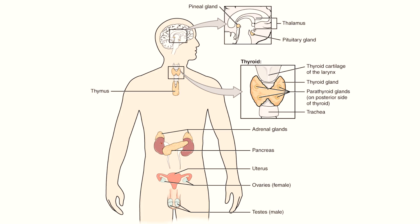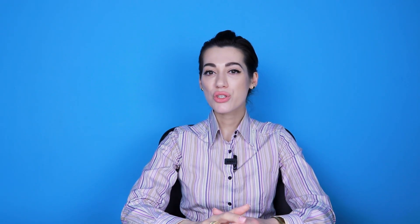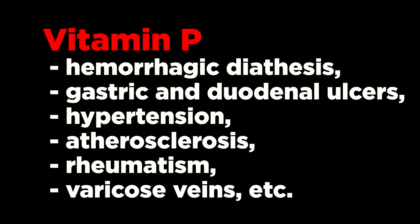Vitamin P stimulates tissue respiration and affects the activity of the endocrine glands. It helps in the treatment of vertigo caused by diseases of the inner ear. In clinical practice, vitamin P is used for hemorrhagic diathesis, gastric and duodenal ulcers, hypertension, atherosclerosis, rheumatism, varicose veins, and other pathological conditions.